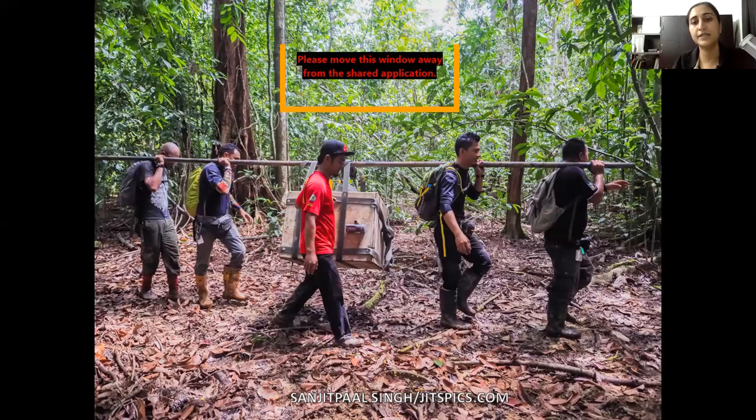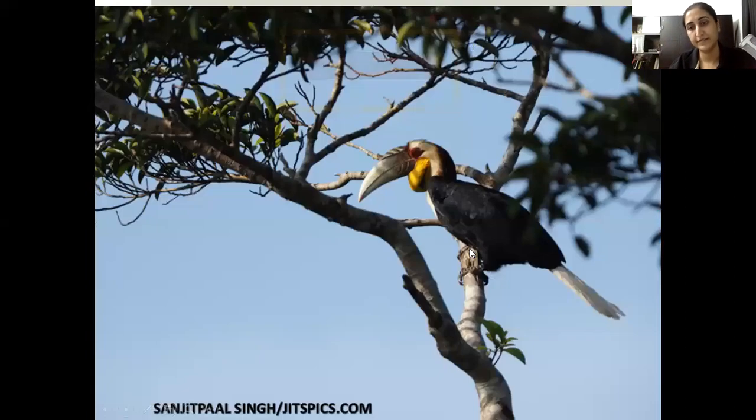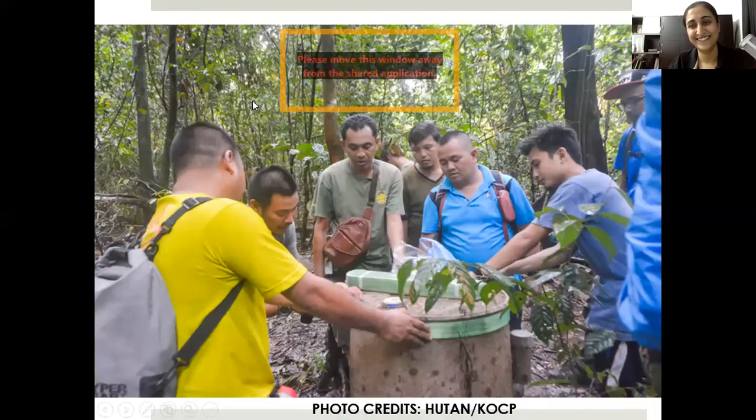It's amazing to see how the orang kampong are so dedicated to this project. These people actually grew up seeing the effects of deforestation — they've seen logging activities take place in Kinabatangan. I've never seen so much commitment from local people before, and I've worked in several areas in Peninsular Malaysia and Borneo. The orang Sungai are really conservation-savvy.